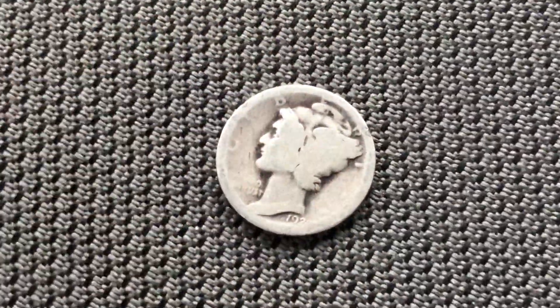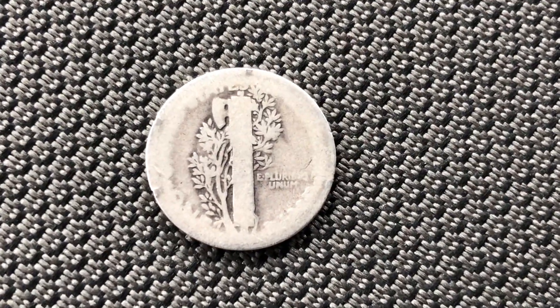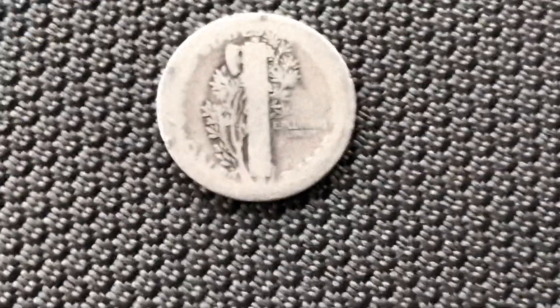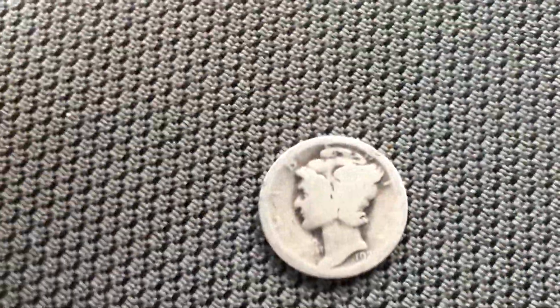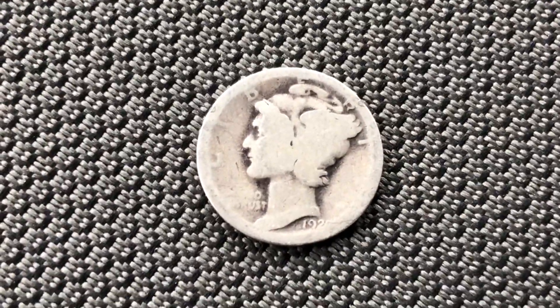Excuse my giant thumb — let me turn it over here. Yeah, it's pretty worn out, but it's silver and it was in my change I keep in the truck.